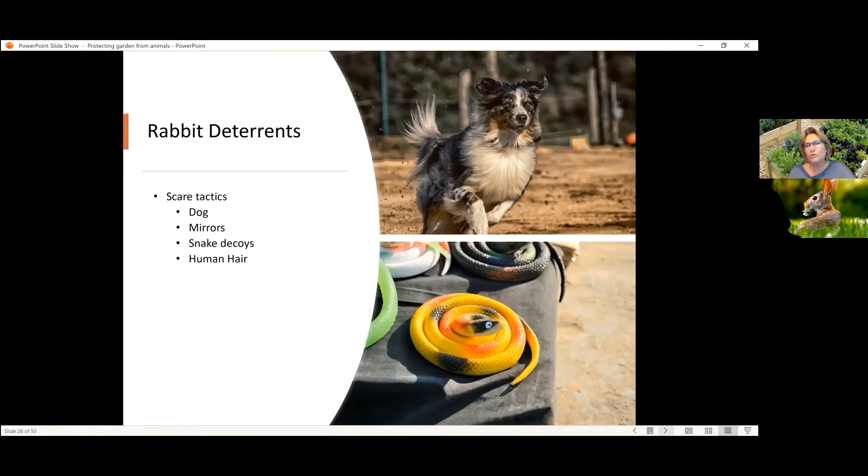And also barking perhaps. You don't want to have an animal that is prone to necessarily chasing or trying to confront some of the animals that come to visit, especially if it's deer, because deer will defend themselves. For rabbits, maybe chasing them off a little bit. But if you don't have a dog, or your dog is under the impression that their role is something else in your house, you could use mirrors.